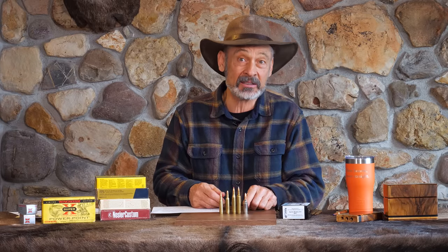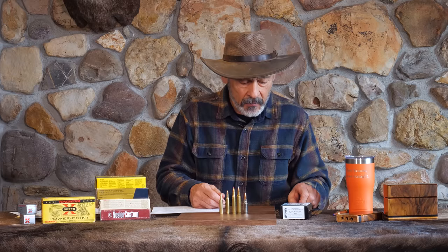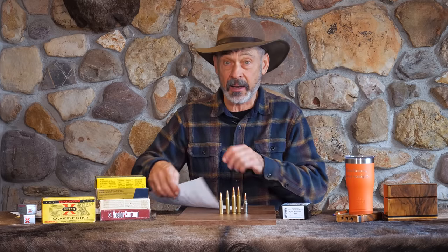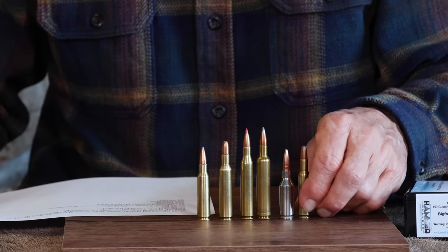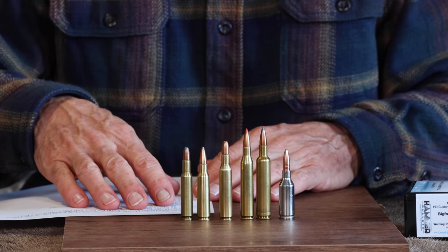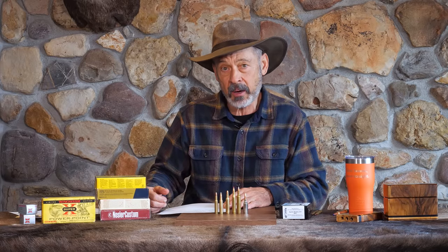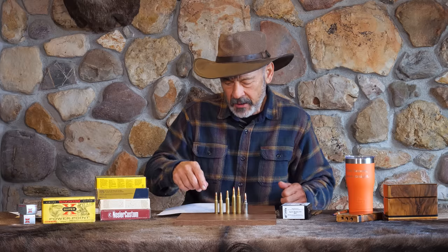The 25 WSSM is the latest 25 to come out — that's not doing very well. And that's getting us down into the oddballs that I don't have samples of. I do have this one — this is the 25 Remington, which is a pretty good looking little cartridge. It's rimless, fairly modern looking, but that came out around 1909 or so for the Remington Model 8 autoloading rifle. Didn't do all that well, but pretty nice little cartridge.